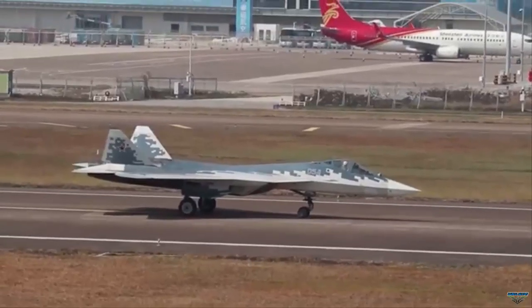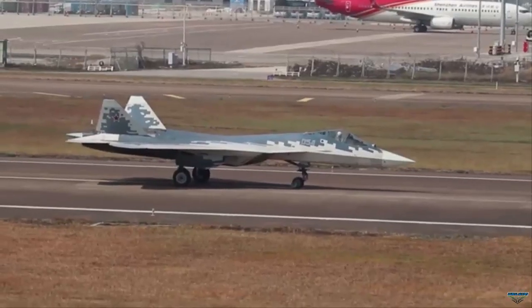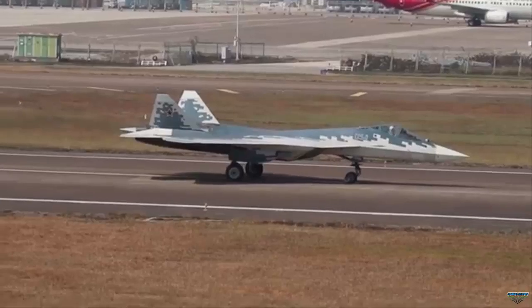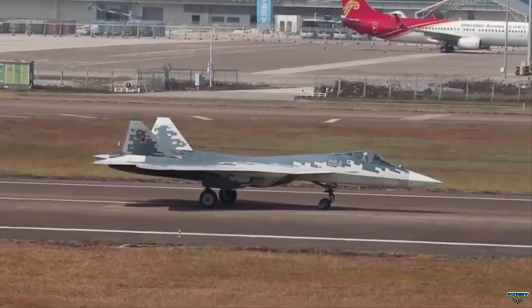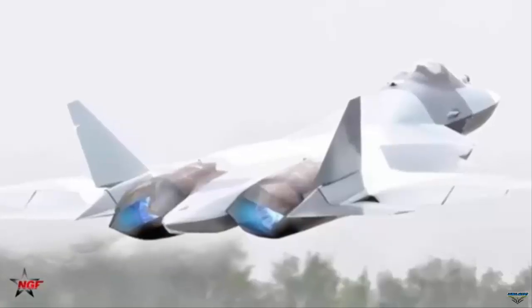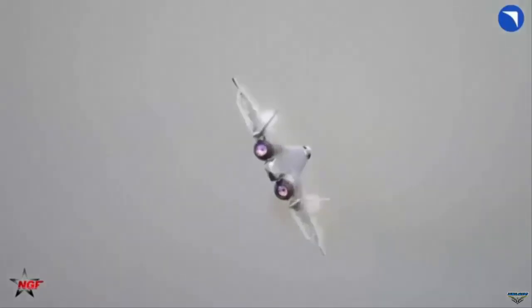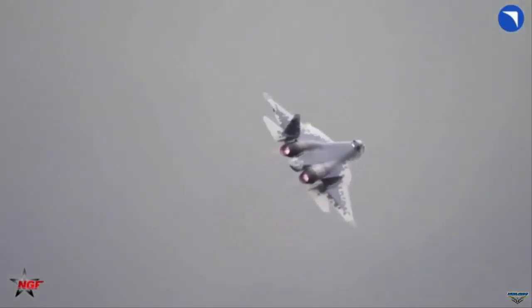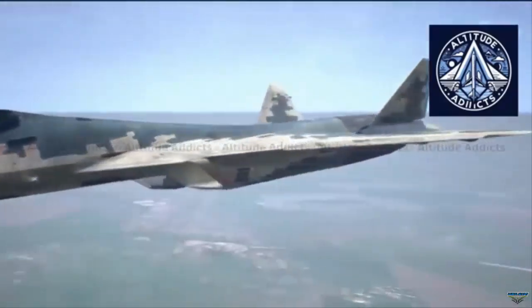Internal weapons bays are a defining feature of fifth-generation fighters, including the American F-22 Raptor and F-35 Lightning II, designed to preserve stealth performance by avoiding external stores. The Su-57's modular bay system, if functional as intended, would provide it with comparable versatility across missions while maintaining a lower radar signature during initial strikes or air superiority roles.